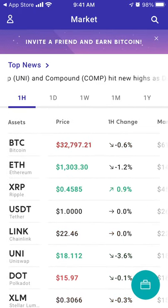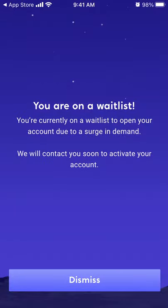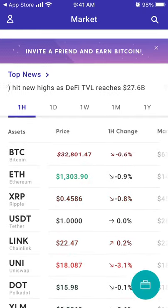You just download the app and create a free account. But when you create your account, you will be put on a waitlist because there is massive demand to create accounts in the Voyager app.